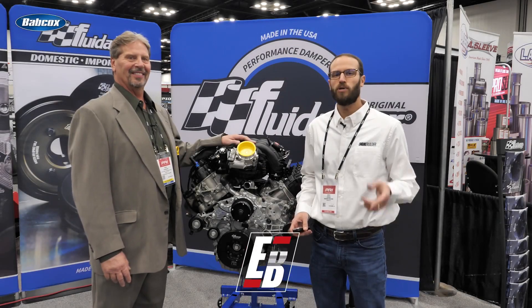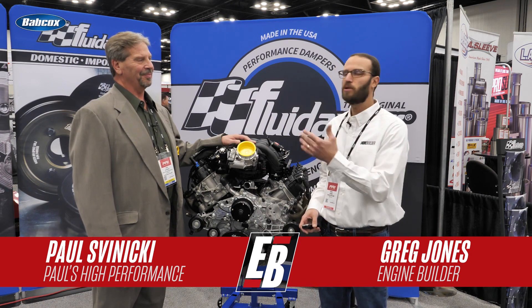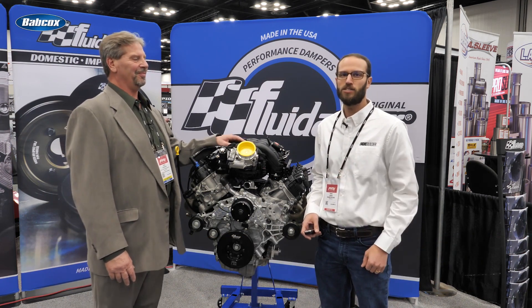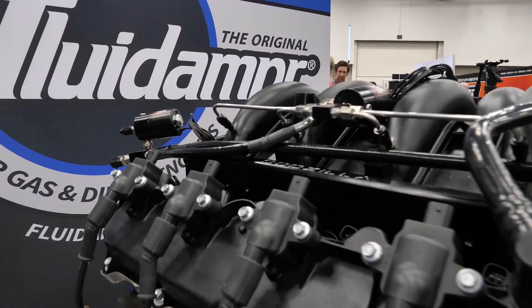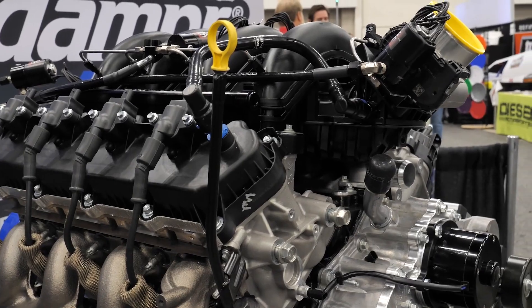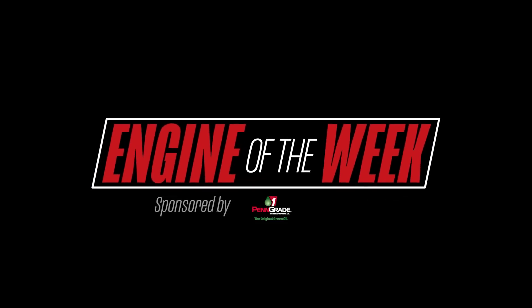Hey guys, it's Greg Jones for Engine Builder. We are here at the 2022 PRI Show in the Fluid Amper booth. Engine Builder's Engine of the Week is sponsored by Penn Grade 1, L-Ring DOS Original, and NPW.